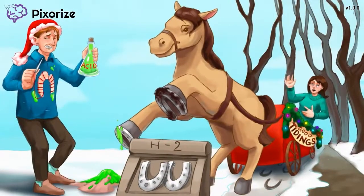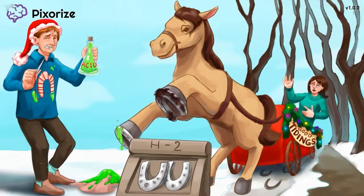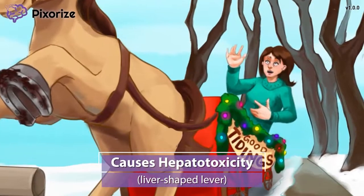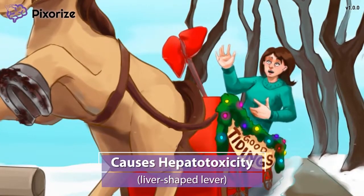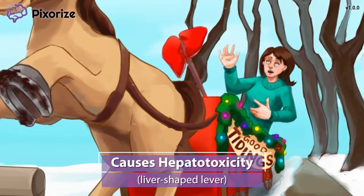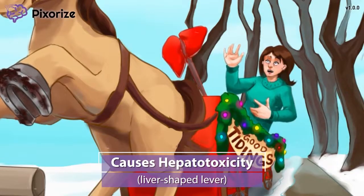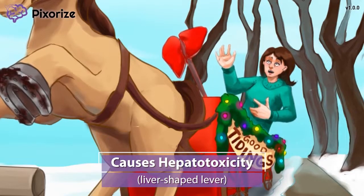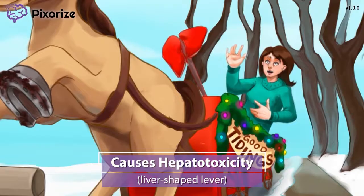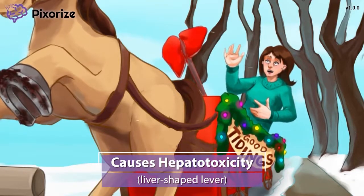Now that we know what H2 blockers are used for, let's cover a few important side effects. To open and close the carriage door, just pull that lever there. Don't you think that lever looks almost liver-shaped? It's the liver-shaped lever! Here at Pixerize, we use a liver-shaped lever to symbolize liver damage, called hepatotoxicity. H2 blockers have the potential to cause some liver damage, so keep a close eye on the patient's liver enzymes like AST and ALT. Any abnormal findings should be reported to the provider.